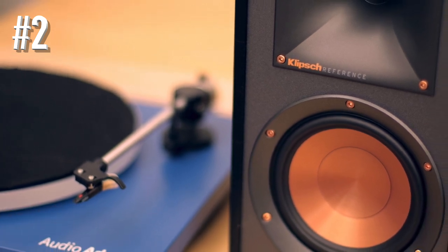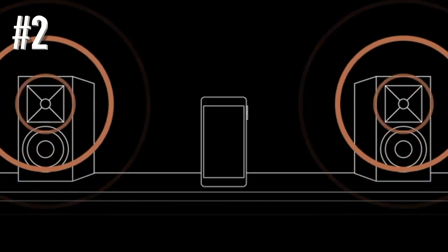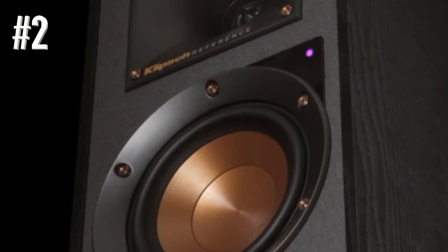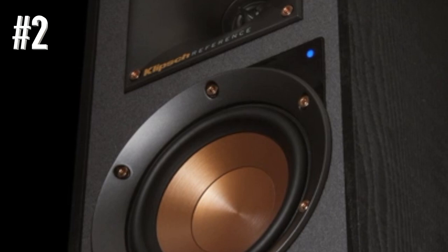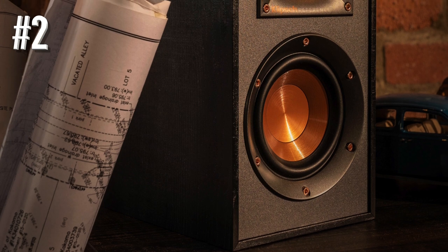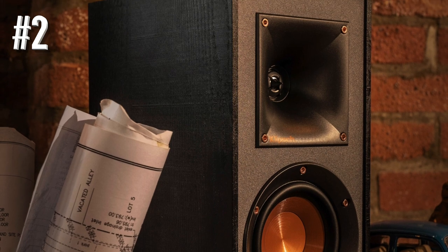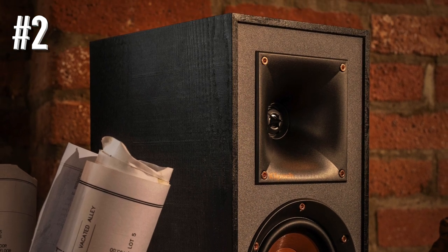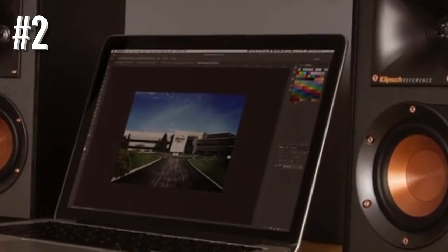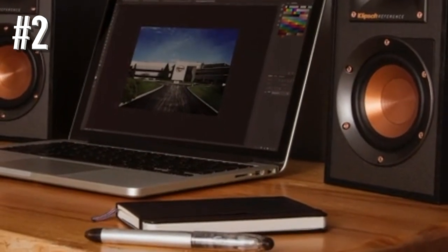The best part about these powered speakers is that they can work with anything — whether you connect them with a computer, cell phone, turntable, or your television, they will work. Since the human ear tends to perceive frequency very differently, Klipsch powered speakers tend to match the ear's ability to hear low frequency. What you get is a powerful bass whether the volume is low or cranked up to the max. Klipsch manufacturers have tuned the components of the speaker to make it a perfect match, resulting in an incredible sound.